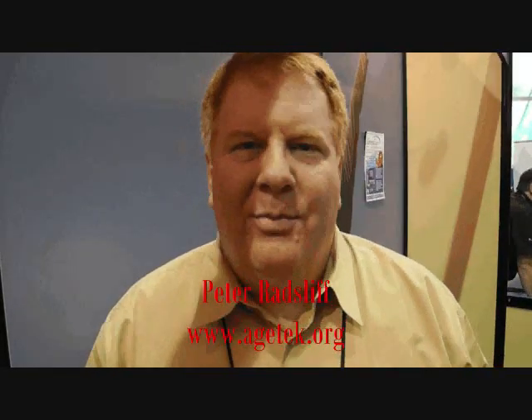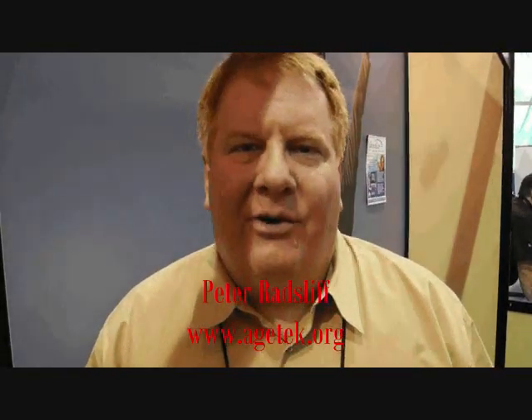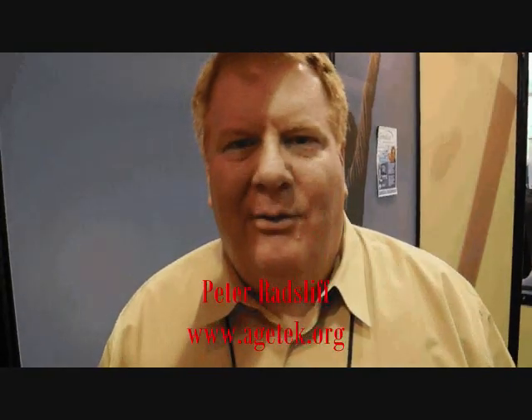The Aging Technology Alliance, or Agetech.org for short, is a group of companies focused on making the world better for the people in our society who are so important to us — our elders. We have 50 companies right now who are all working towards bringing new technologies to market to help those seniors be able to age in place.